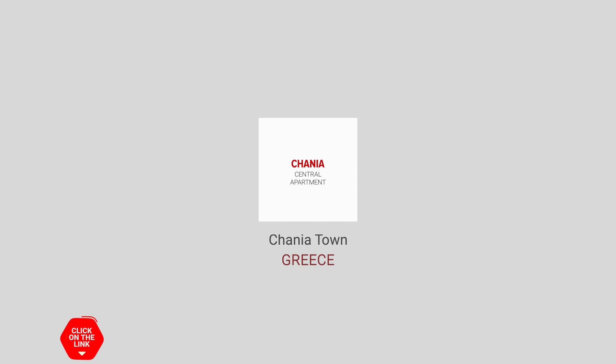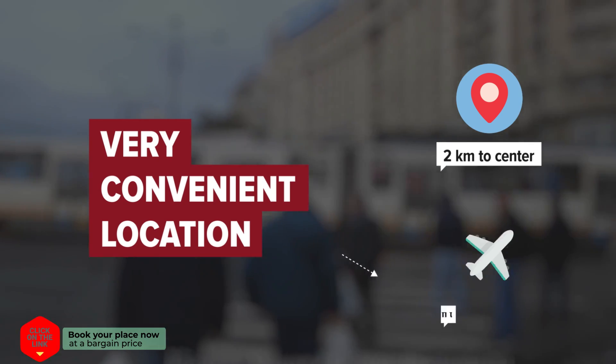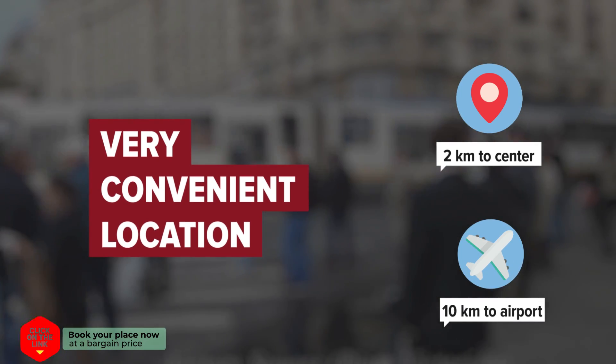Chania Central Apartment in Chania Town, Greece. Distance to city center is 2 km, and distance to the airport is 10 km.